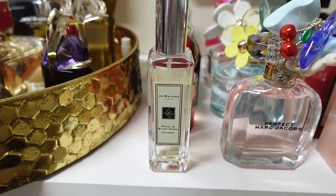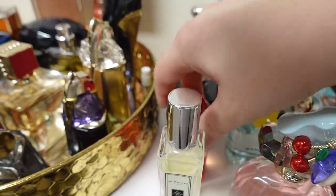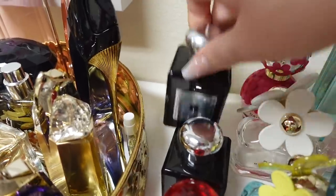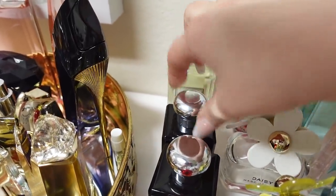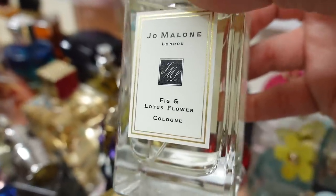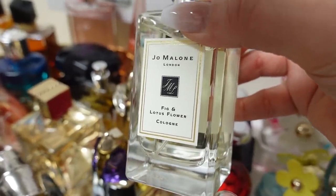Down here I have my Jo Malone — five fragrances here. Peony and Blush Suede I'm going to get a bigger bottle of because I love it — just very beautiful, floral but still light. Red Hibiscus is such a great summer scent — very exotic, a little tropical, but still very clean and just a little bit floral. Tuberose Angelica is a beautiful feminine scent, great for spring and summer as well. And this is probably my favorite from Jo Malone of all time — Fig and Lotus Flower. If you love fig, this is so beautiful. It's just creamy and light and fresh and feminine. I got the biggest bottle I could of that because I love it so much.